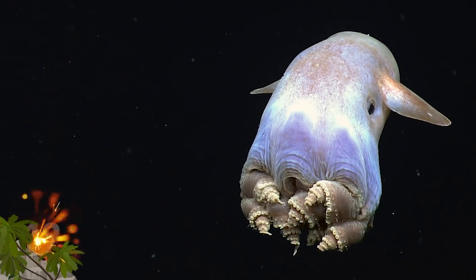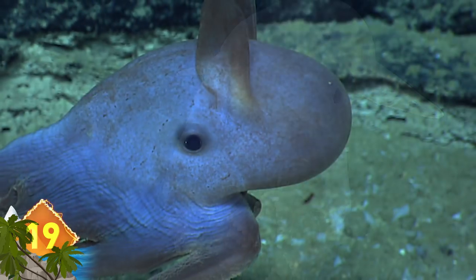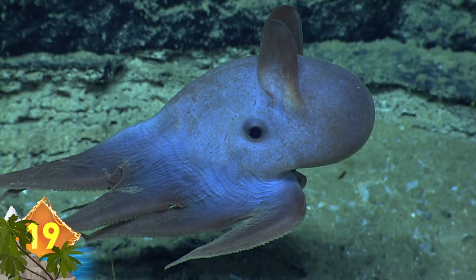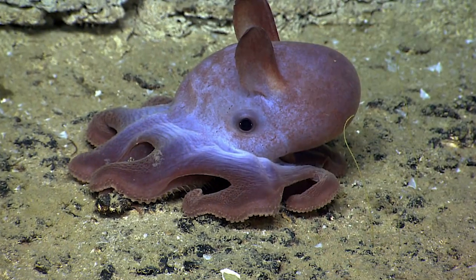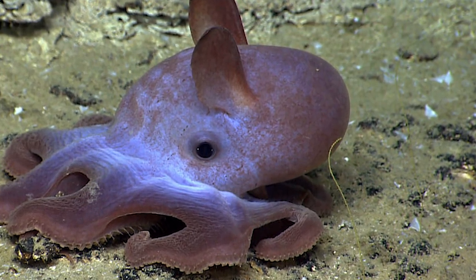Dumbo Octopus. While this animal does not have the ears of the Disney character for which it is named, it still manages to flap its fins in order to navigate its way across the ocean floor. Some of these octopuses live at depths of some 23,000 feet, which is the most extreme depth known for any octopus. They're known to eat their prey whole and are able to change color to camouflage themselves.